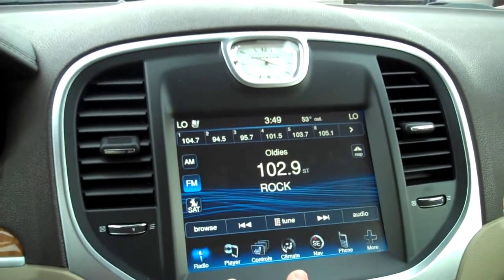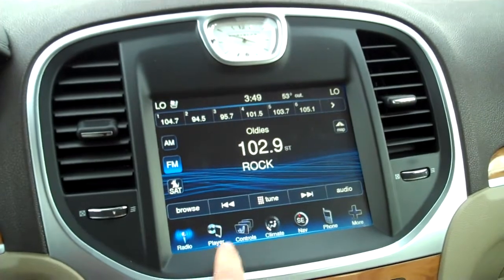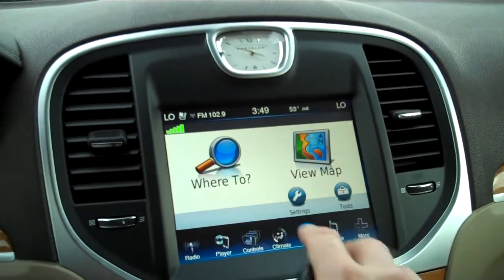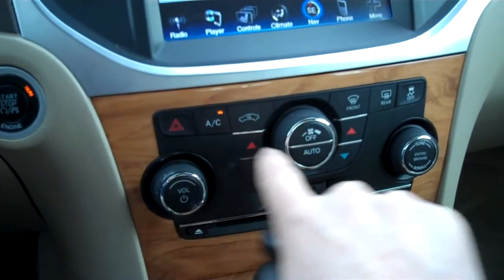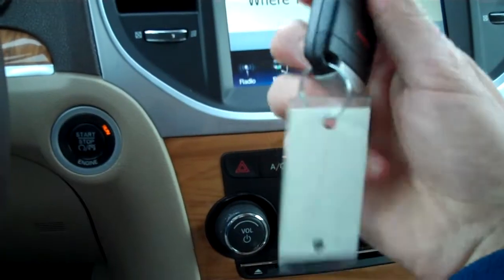A little bit of high technology here. We've got a large touchscreen display in the center that's going to give you radio, media player. You're going to have access to climate controls, navigation system on board here with a touchscreen display — large, easy to read. You do have some ability here for manual adjustments on the climate control as well. Volume knob here, CD player below. This is a push-button start and stop vehicle, so the key does not have an insert area — it's just a push-button start and stop.